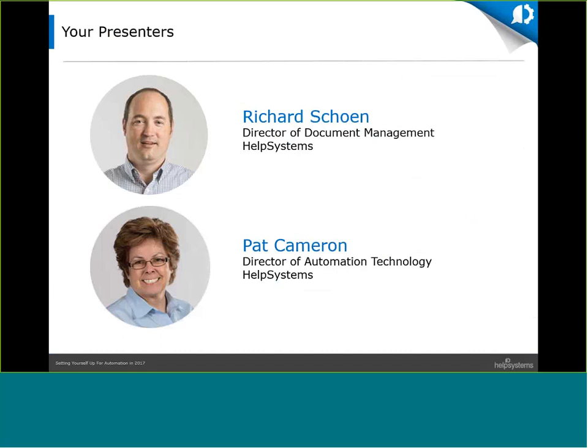With me today is my friend Pat Cameron. Why don't you introduce yourself and tell us a little bit about your role here at Help Systems? Thanks, Richard. My name is Pat Cameron. I am the Director of Automation Technology here at Help Systems. I've been with Help Systems 17 years, so I've worked with a lot of our different automation products and product lines. I'm in the pre-sales technical solutions group as well, so I work with new customers, do some training, and help them get set up and get those automation tools running. In my previous life, I was an operations manager at a hospital here in Minnesota, so I feel your pain in that operations area and love working with our products.